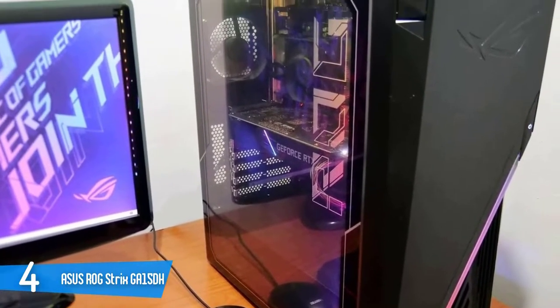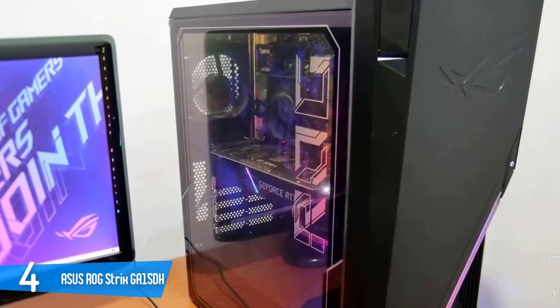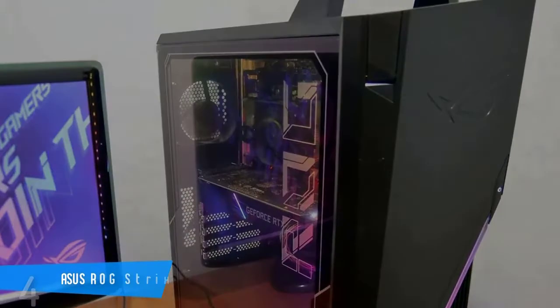The best of both worlds is to get the Asus GA15 now, enjoy it, and then upgrade your build with a new GPU down the line.